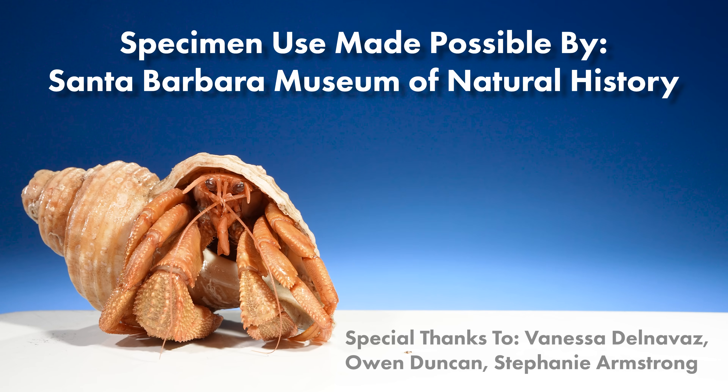If you're in the area, I would definitely suggest checking it out. I can't recommend it enough.